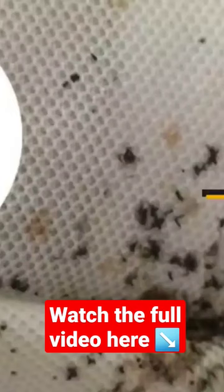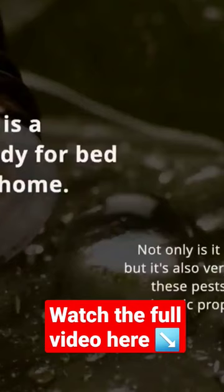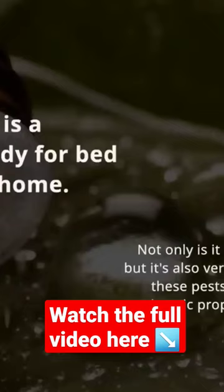Bedbugs are an increasingly common problem for many people around the world. These pests are pesky and difficult to eliminate. However, you don't have to use toxic chemicals or harsh sprays to exterminate them. Tea tree oil is a natural remedy for bedbugs in your home — not only is it safe for humans and pets, but it's also very effective.